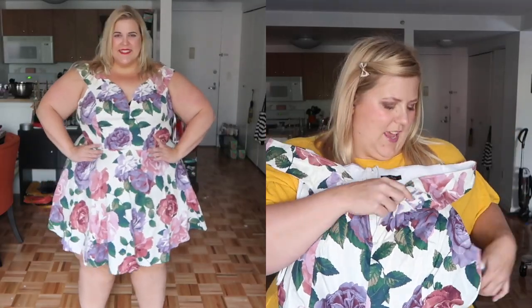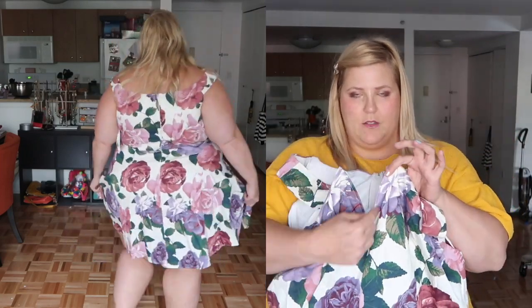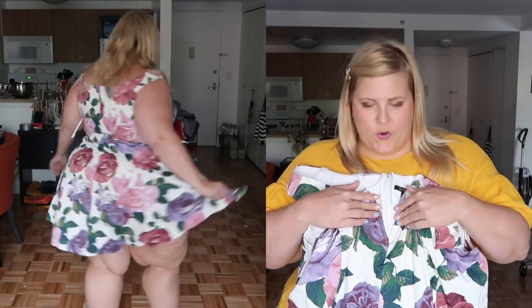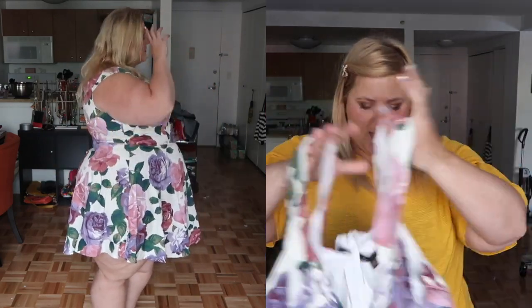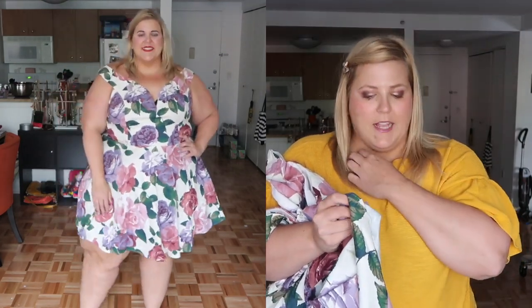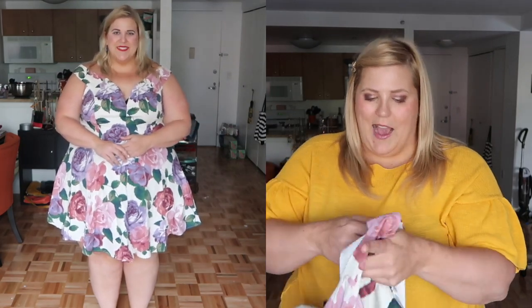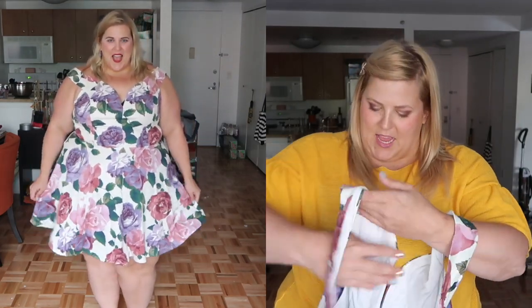The next dress was sent to me by Macy's and I'm in love with these white and purple florals. It has a really awesome metal V-neckline which gives a nice view, it's off the shoulder, and flares out into an A-line. It's a thicker cotton poplin-feeling fabric — actually a mix of cotton and spandex with a polyester lining at the top. It's a really soft lining; it feels fancy and expensive.